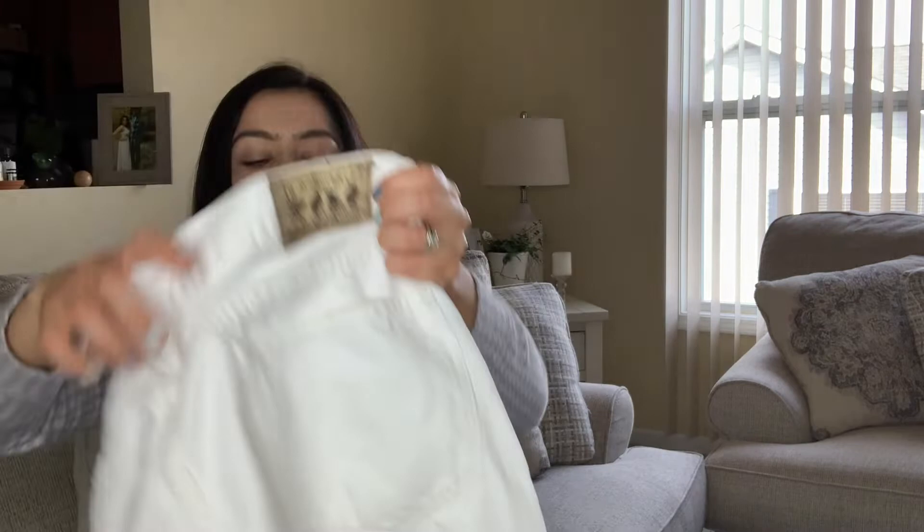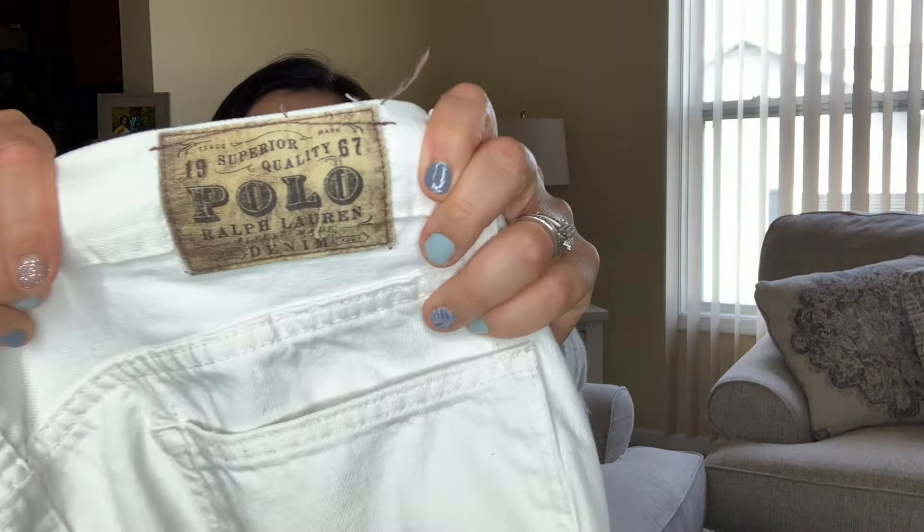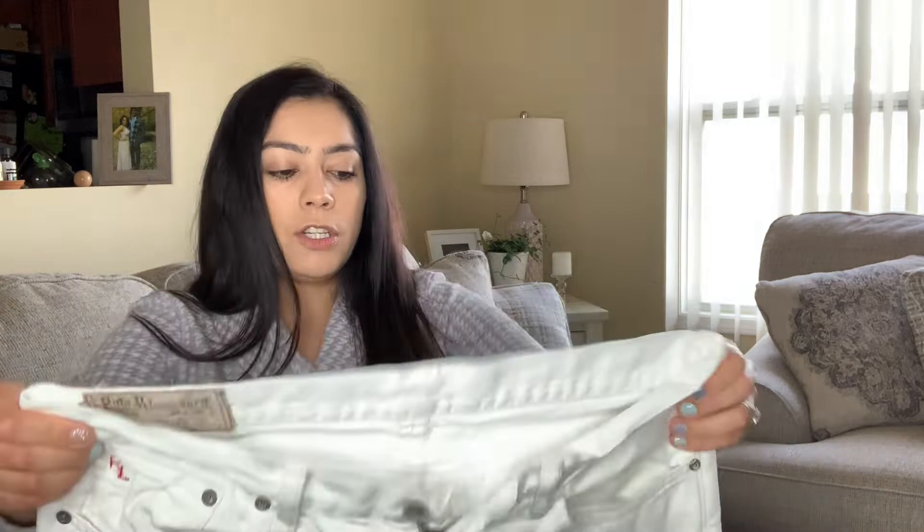There are vintage white Ralph Lauren jeans — size 34x32, denim. The reason I picked them up is because they have the vintage tag — you will not find these anymore. They're in excellent condition. I was going to see if my husband wants them because he loves Ralph Lauren.